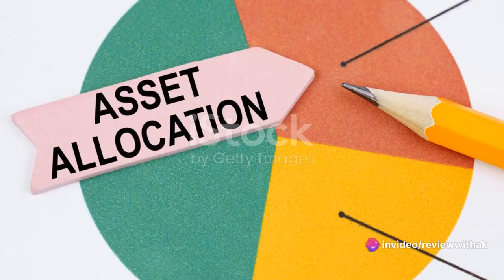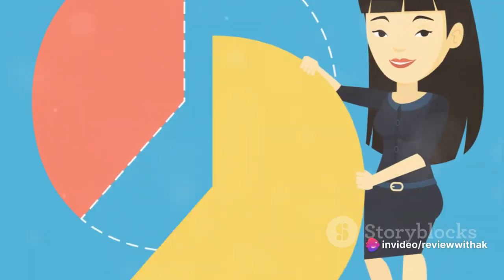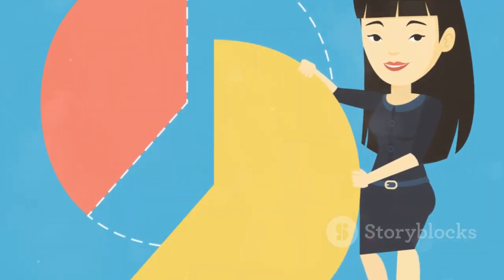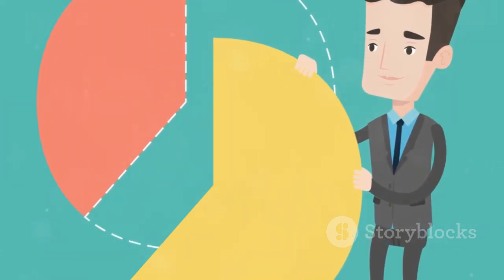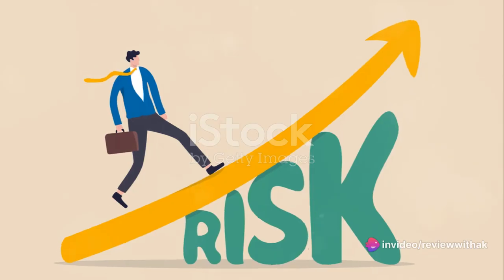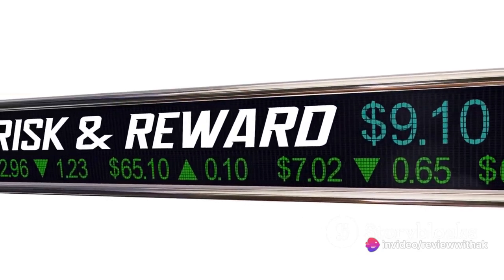Imagine your wealth as a pie. The Royal Wealth Hack advises that you slice this pie into multiple pieces, each representing a different asset class. You might have a slice for stocks, one for real estate, another for bonds, and so on. The key is to balance these slices in a way that maximizes returns while minimizing risk.